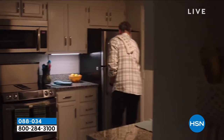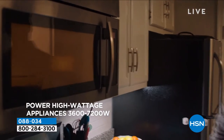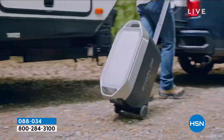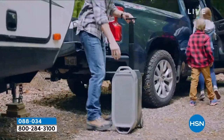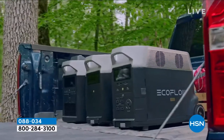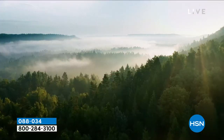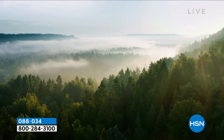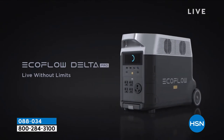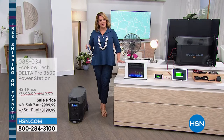Now you are in control. Final quantities — only about 400 in each configuration, with or without the solar panel. This is the final weekend at this price. If you're picking it up without the solar panel, $700 off the HSN price. With the solar panel, that's almost $1,000 off the HSN price — $950 off. I've never been able to say that in 10 years.